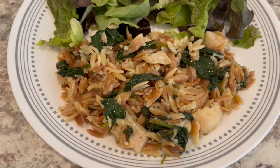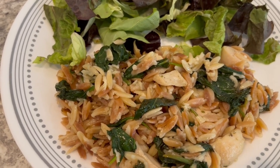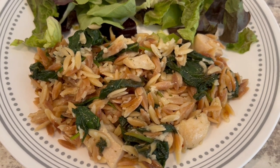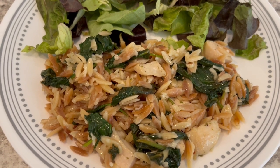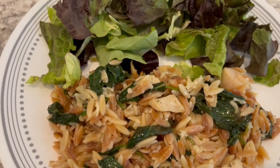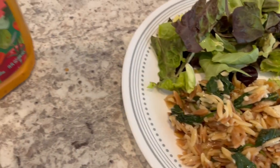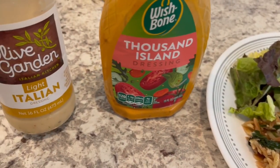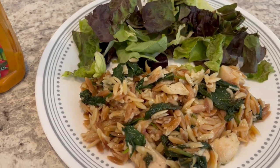Here is dinner — the original orzo recipe will be in the description box. The chicken is a nice touch; it adds protein and makes the dish more filling. I'm serving it with a salad — Thousand Island for Howard and Olive Garden for me.